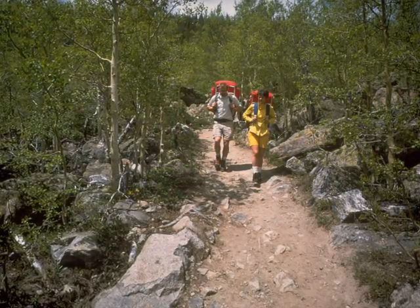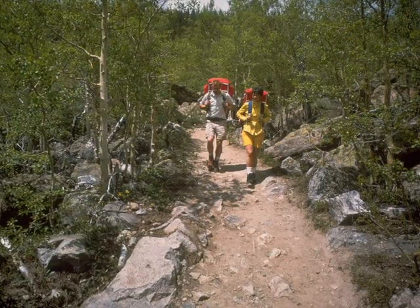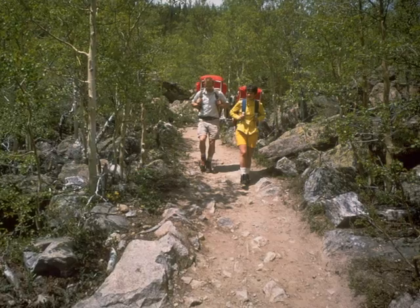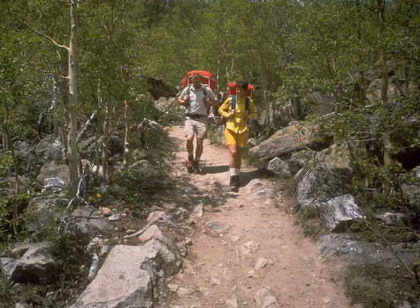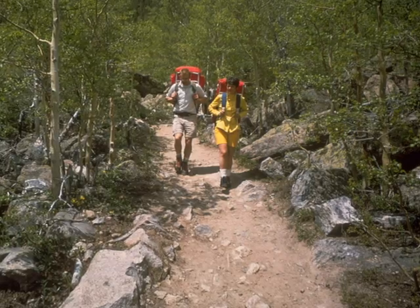There are many fun and exciting activities to do at Rocky Mountain National Park. A very common activity is hiking trails — a trail even leads to an old abandoned mining town. The Rocky Mountains have 300 miles of trails. Many people also come to bird watch and fish.